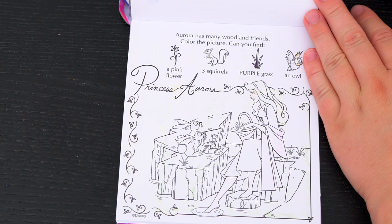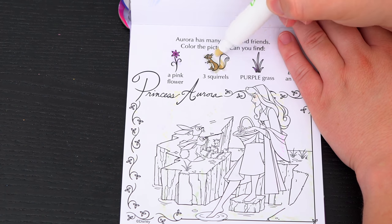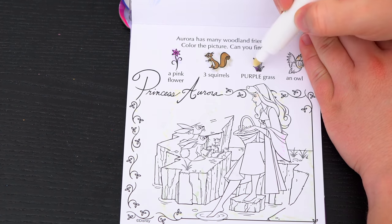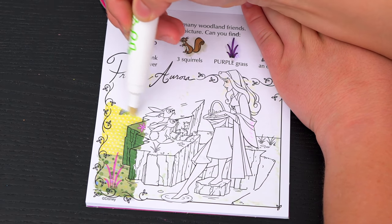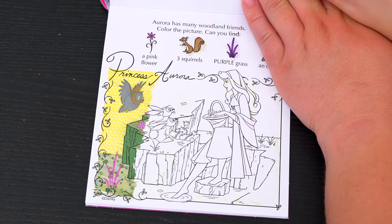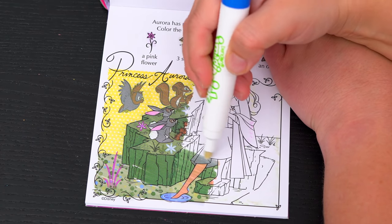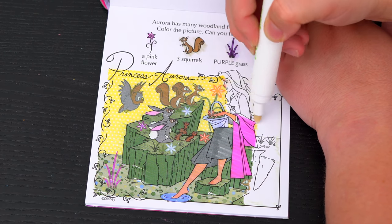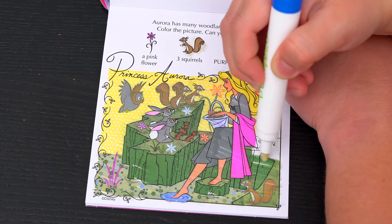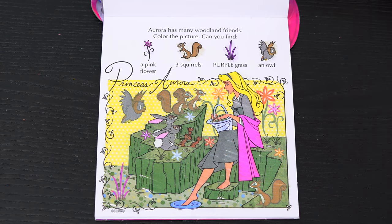Aurora has many woodland friends! Color the picture! Can you find a pink flower, three squirrels, some purple grass, and an owl? Okay! Here's the purple grass and the owl! Here are two of the squirrels! And there's the last squirrel in the pink flower! What a pretty picture!